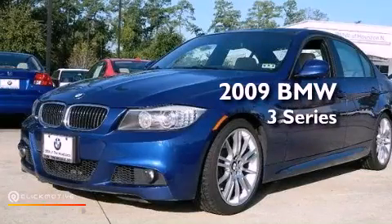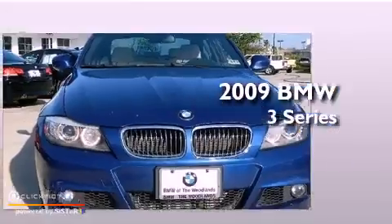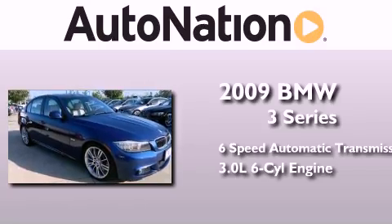This is a certified pre-owned 2009 BMW 3 Series. This car has a six-speed automatic transmission and a 3.0-liter inline six-cylinder engine.